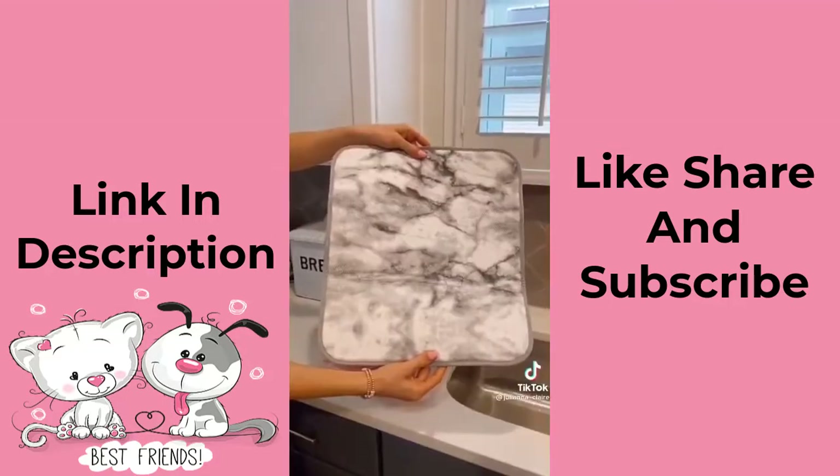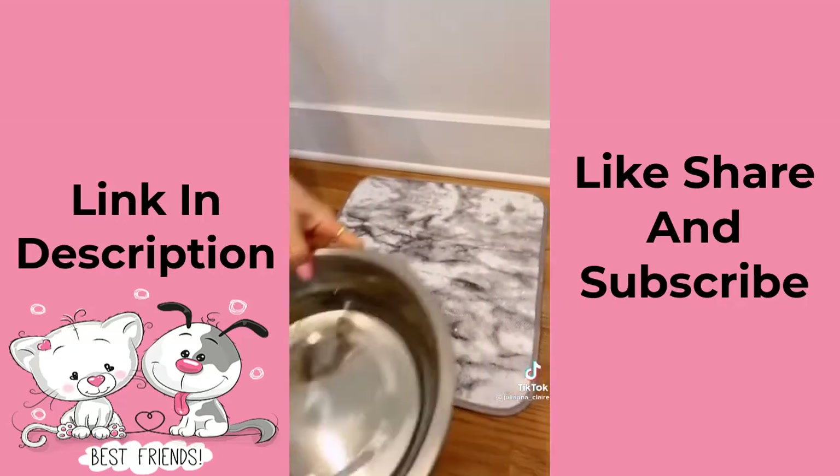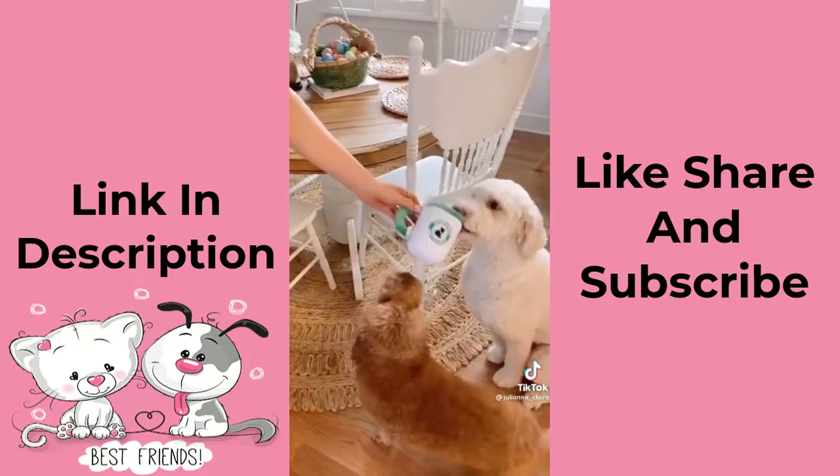Amazon pet favorites. This microfiber mat is reversible, absorbs four times its weight in water, and protects your hardwood floors from spills. And this super cute chew toy is dog approved. Link in bio to shop all of these products.